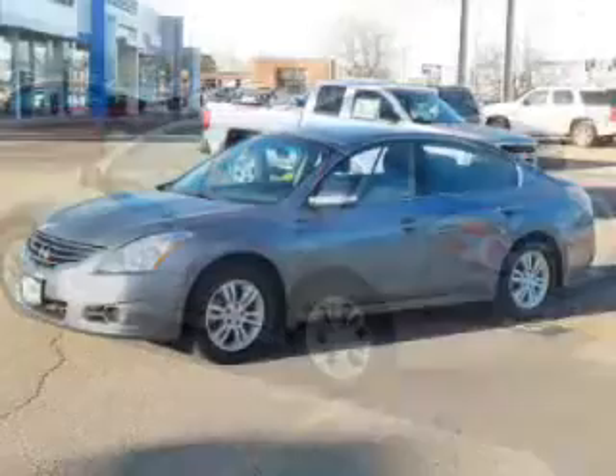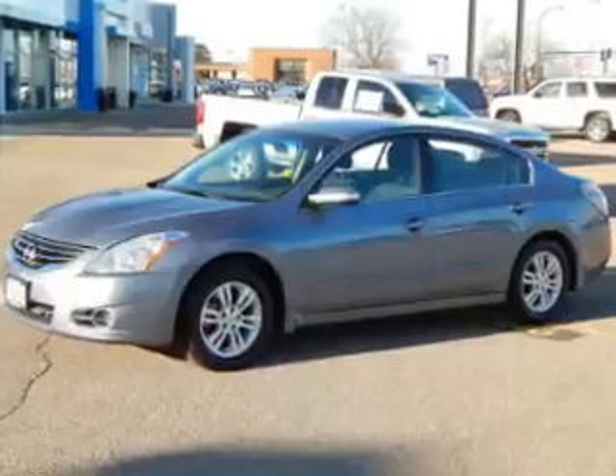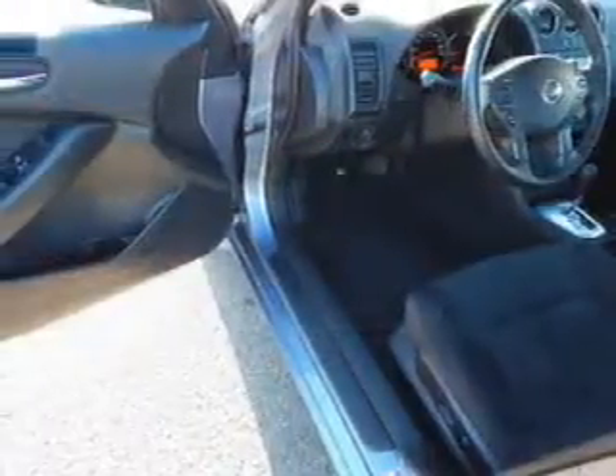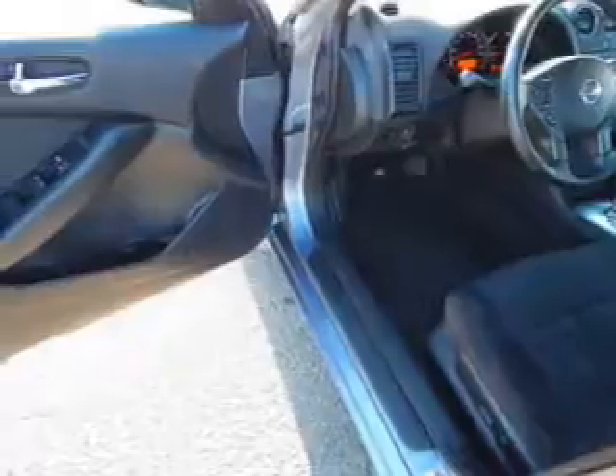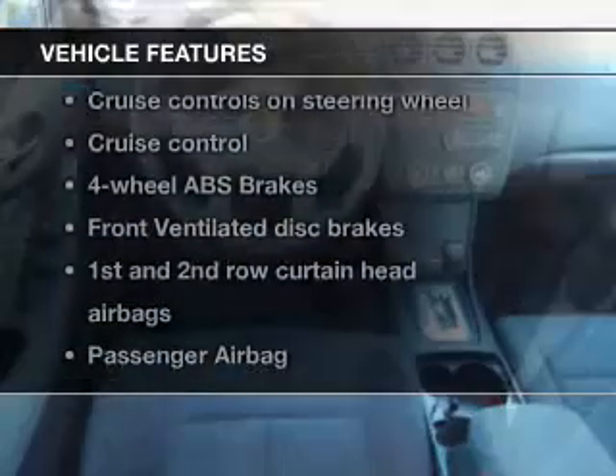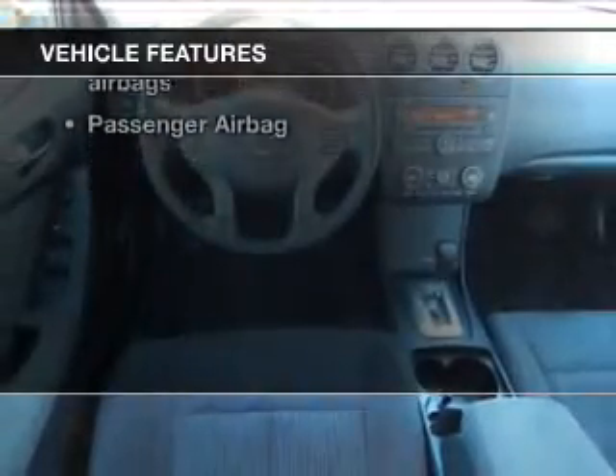The powertrain includes front-wheel drive with a reliable engine driven by an automatic transmission. Premium wheels give a more luxurious look. The anti-lock braking system will keep you safe on the road. Let the outside in with a power sunroof. With these notable features, you won't want to miss out on the opportunity to own this amazing ride.